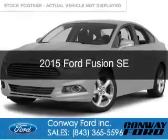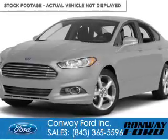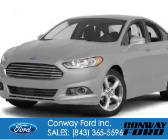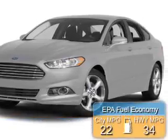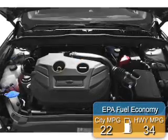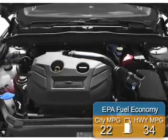This is a new 2015 Ford Fusion. It's powered by Front Wheel Drive and a 2.5 liter 4-cylinder engine. Great fuel efficiency saves you money by requiring fewer trips to the gas station.